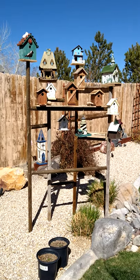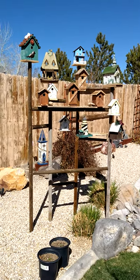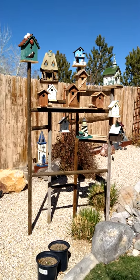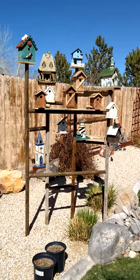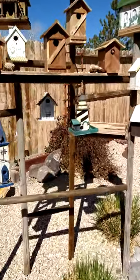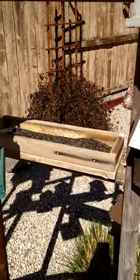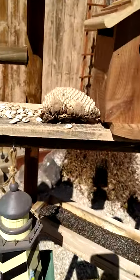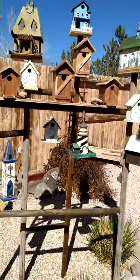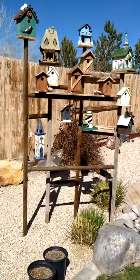Here's the updated bird village. My wife told me it's supposed to be a village and we needed more birdhouses, so I went ahead and put a few more on there. I also made a little feeder trough for them. They have their thistle seed in there and some of last year's sunflowers. So hopefully we get some birds in there.